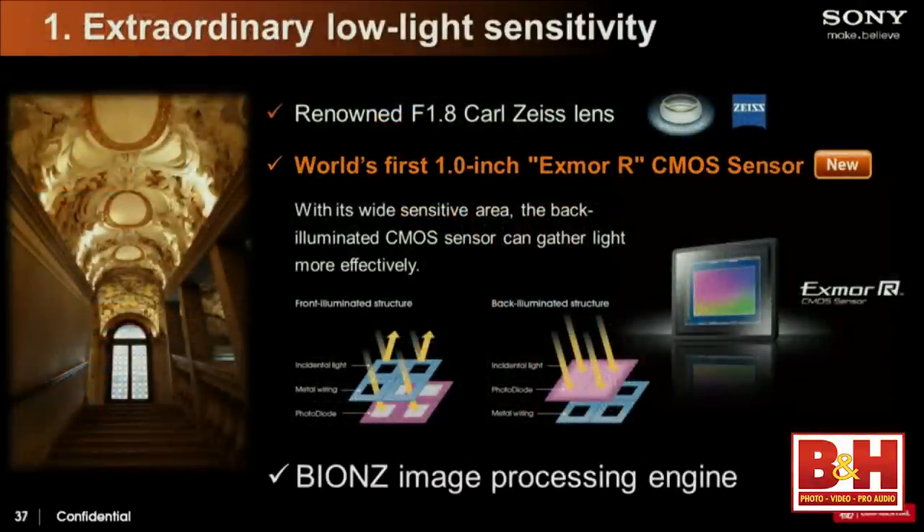So what does back-illuminated mean? In almost all sensors, the electronics needed to transfer information and make an image are on top of the light-sensitive material — which doesn't make much sense. So we moved the light-sensitive material behind the electronics, essentially getting 41% more light to the light-sensitive area. It's like shining a flashlight and putting a window screen in front of it — those are the electronics. You still get a lot of light through, but now you're getting 41% more. Combined with a super-bright lens, you get fantastic results.